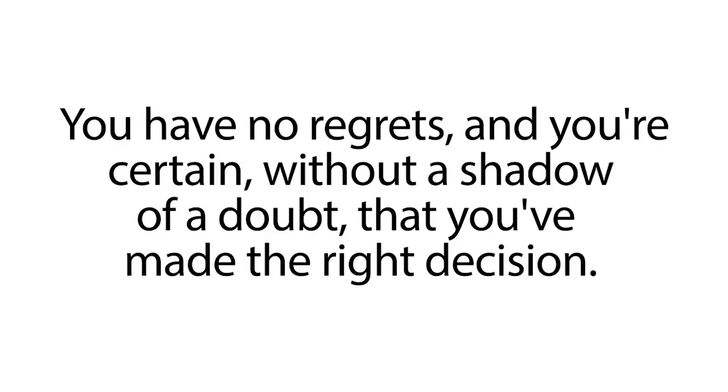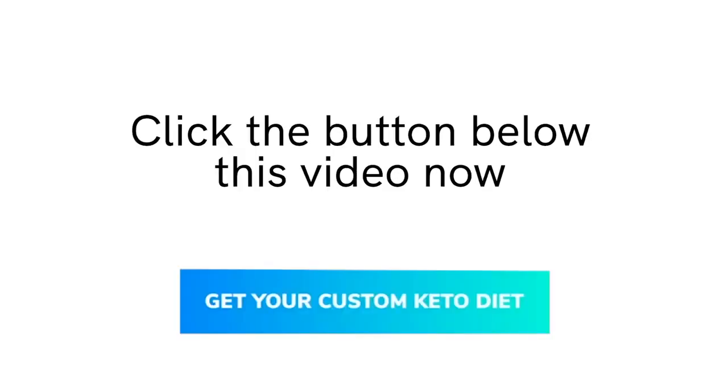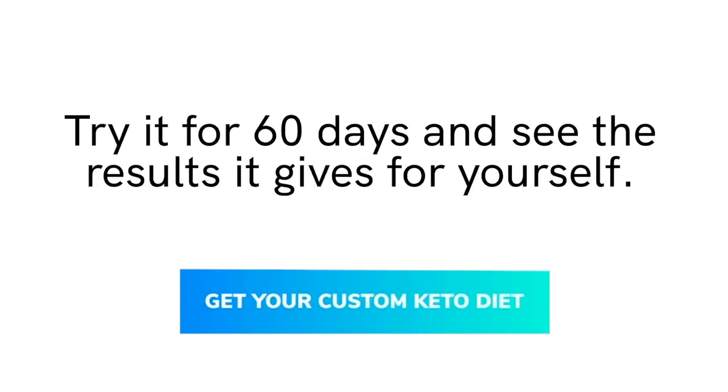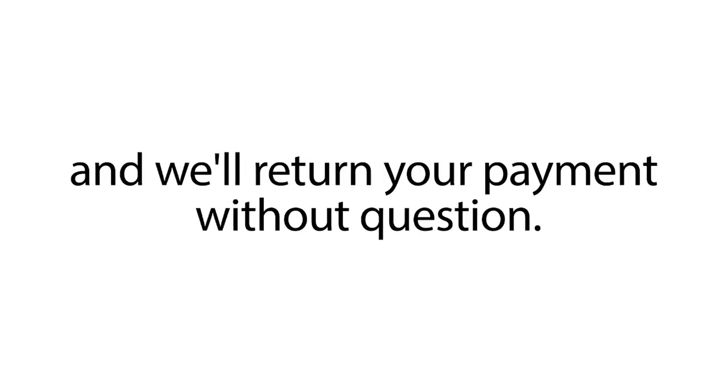Without a shadow of a doubt that you've made the right decision. So go ahead and test drive your custom meal plan without any financial risk. Click the button below this video now and create your custom keto meal plan. Try it for 60 days and see the results it gives for yourself. In the unlikely scenario you're unhappy with the service, email us your receipt and we'll return your payment without question.